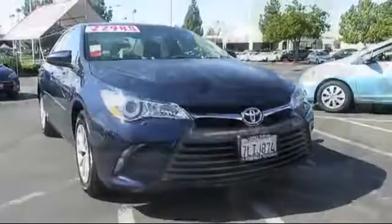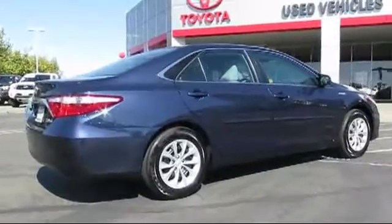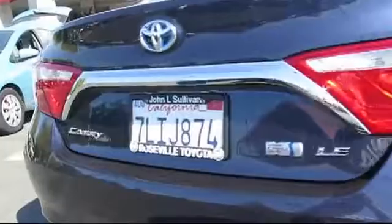It comes equipped with keyless entry, stability control, Bluetooth smartphone integration, a backup camera, air conditioning, traction control, power windows, side airbags, cruise control, anti-lock braking, and has less than 20,000 miles on the odometer.